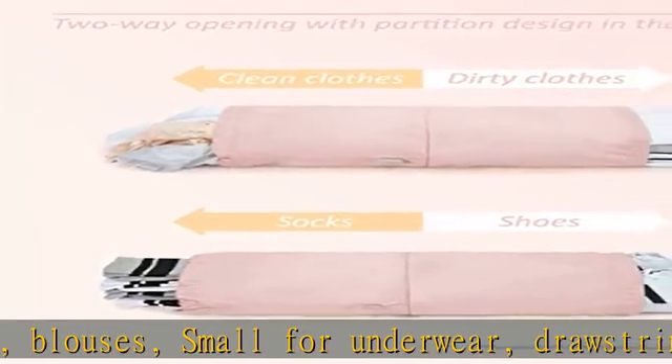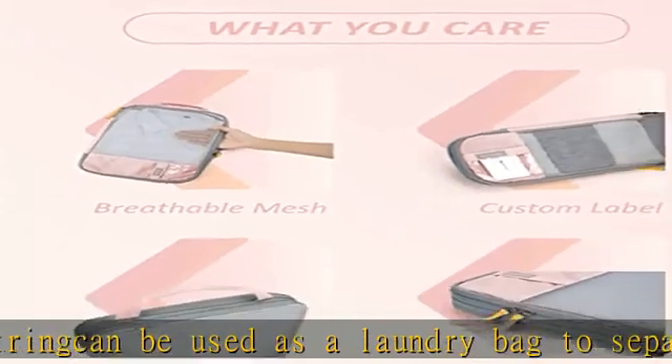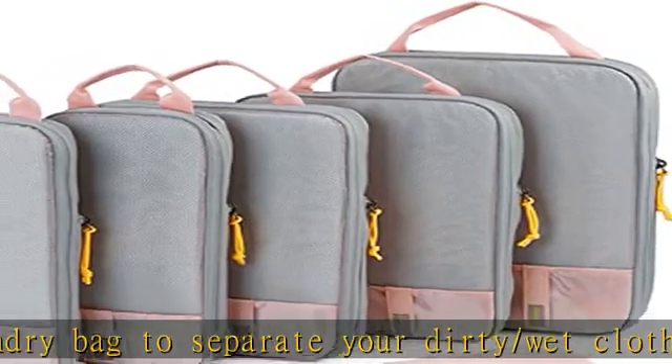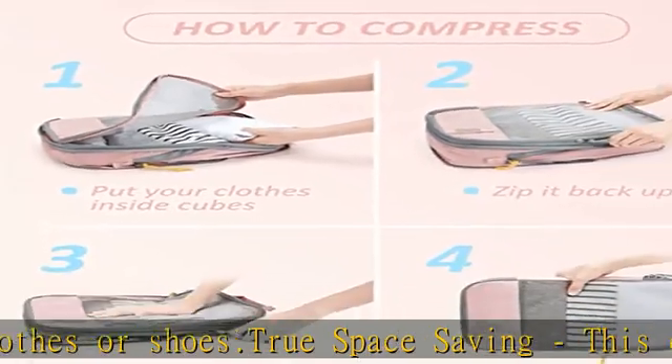Durable travel essentials — we're sure you'll want a high quality suitcase organizer that won't break in a few months. Hundreds of experiments simulating real use scenarios have enabled us to improve the durability. It's also worth noting there's an ID tag pocket on the front of the packing organizers to help you further optimize your packing scheme.